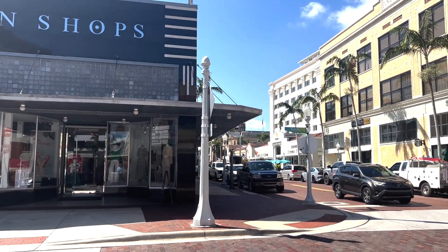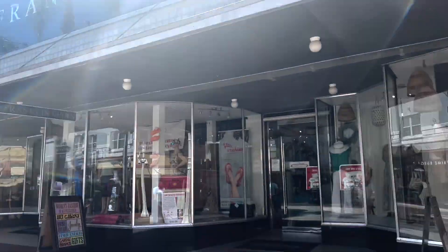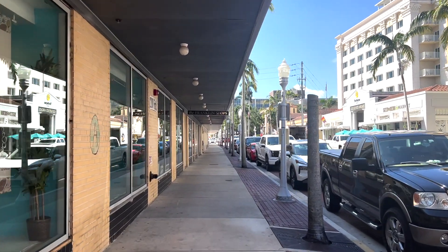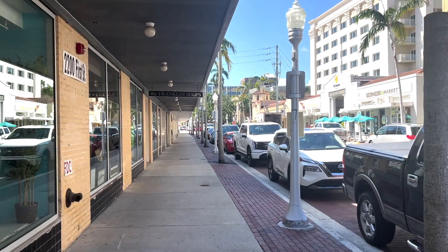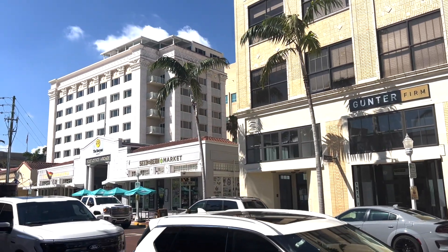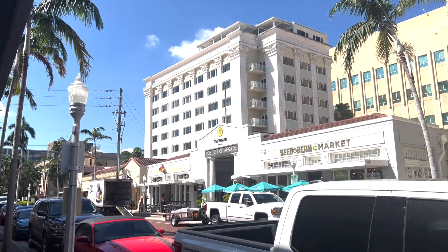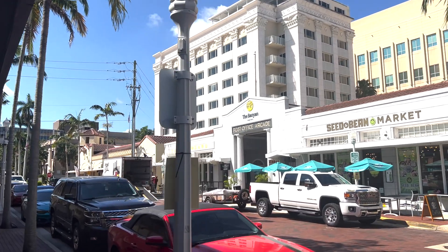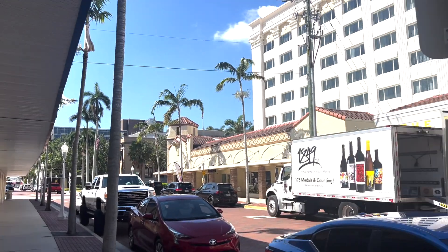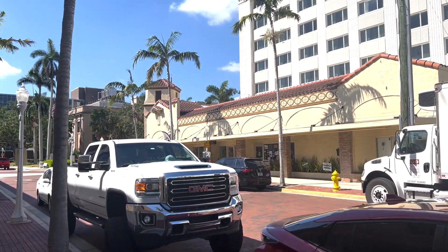We're going to cross over because we're on First Street. There's also the Fort Myers Film Festival going on right now. We're walking up Franklin Shops and First Street, and there's Seed and Bean Market — some good coffee over there. Check it out. How cool is downtown Fort Myers? You've got the macaroon across the street if you like those French pastries — there you go.